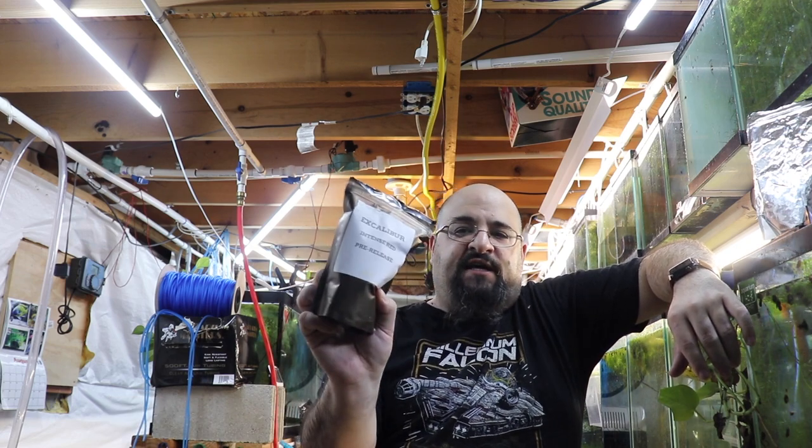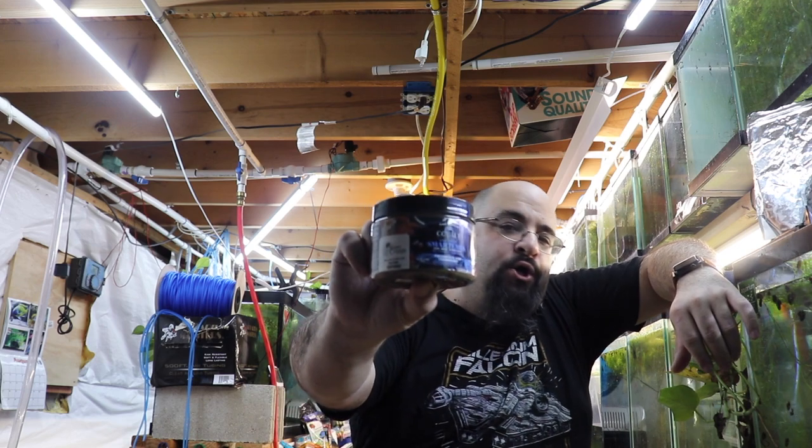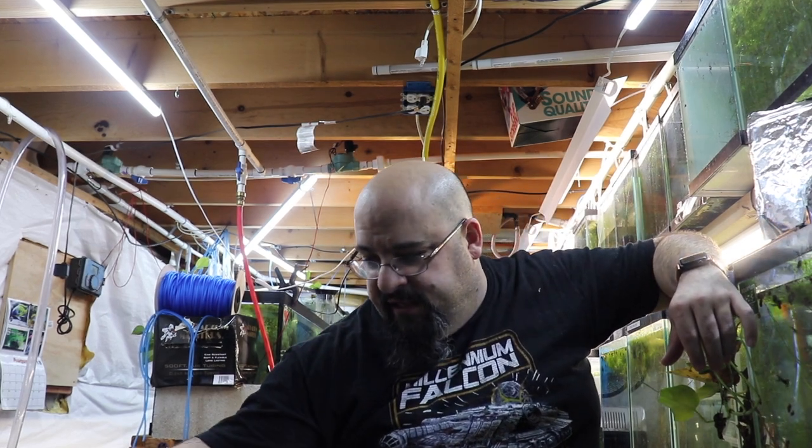In today's special edition video I'm just going to feed the fishroom. It's about 7:03 in the morning on Saturday. Today the plecos are going to get French cut green beans — a whole can in the fishroom. Chewy's going to get Excalibur Intense Red to make him nice and red. The fry are going to get Cobalt Smartemia, and the adult guppies are going to get the Cobalt Ultra Worm Medley.